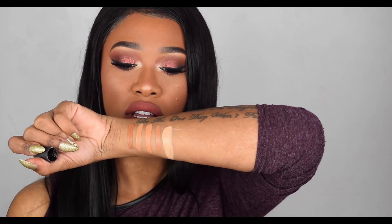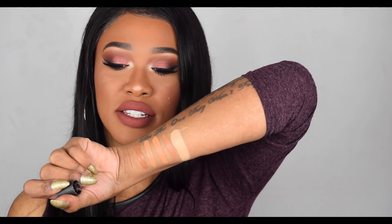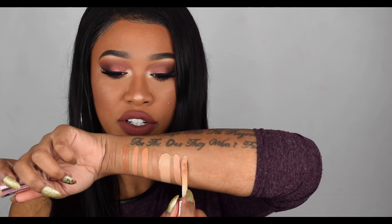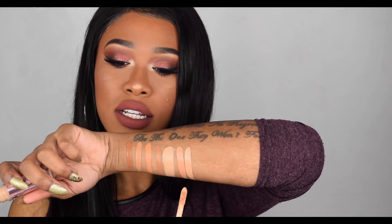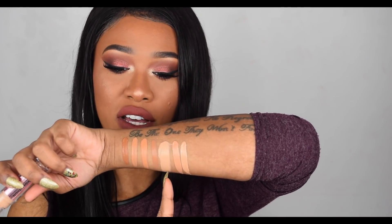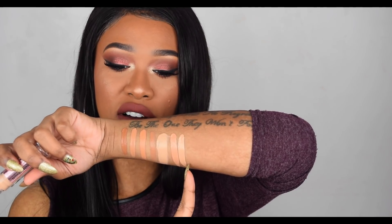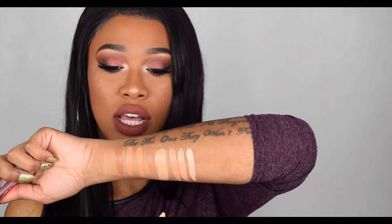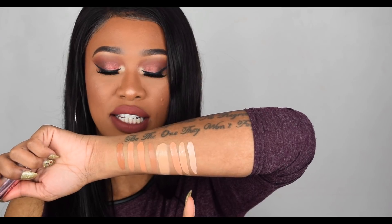Now I'm going to take my MAC Pro Longwear Concealer in the shade NC35 - that is NC35, very light. Let me find a shade to compare to MAC NC35. Here we have C11 from Makeup Revolution - that's a little bit more pinky than the MAC. Now we have C10 from Makeup Revolution - a little bit more similar to NC35. Then we have Makeup Revolution C9, which is very pink-toned. So I would say the closest to NC35 is definitely C10.